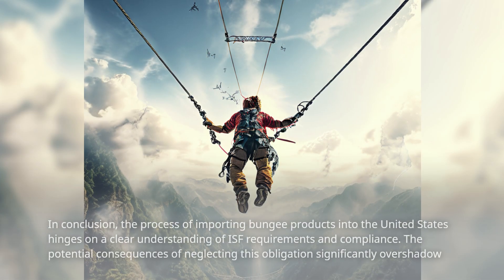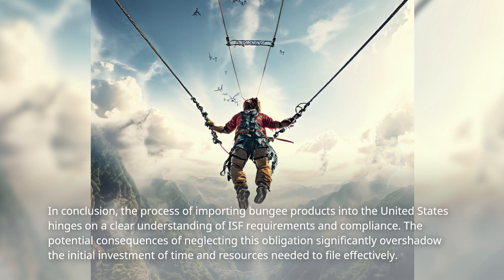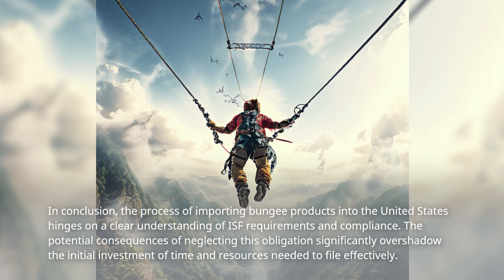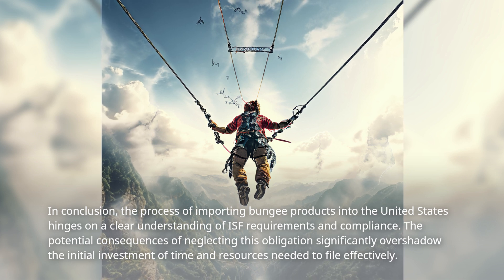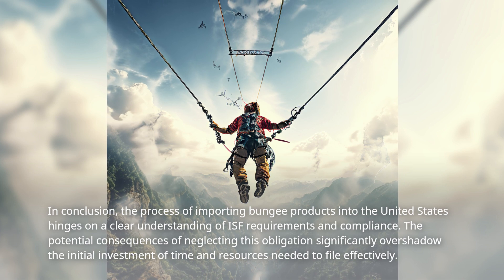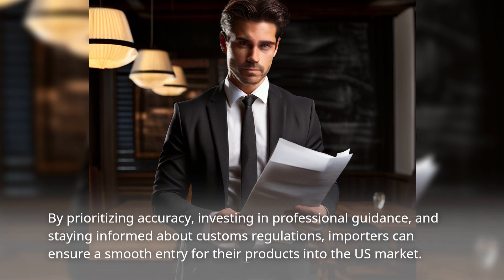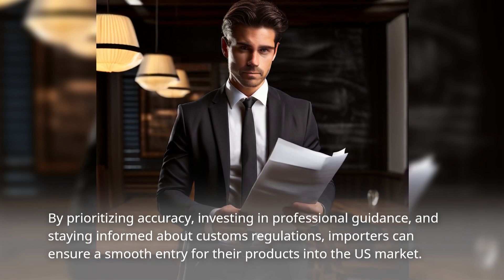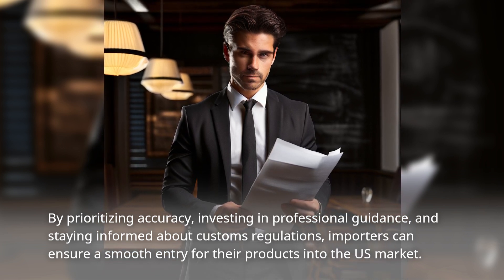In conclusion, the process of importing bungee products into the United States hinges on a clear understanding of ISF requirements and compliance. The potential consequences of neglecting this obligation significantly overshadow the initial investment of time and resources needed to file effectively. By prioritizing accuracy, investing in professional guidance, and staying informed about customs regulations, importers can ensure a smooth entry for their products into the US market.